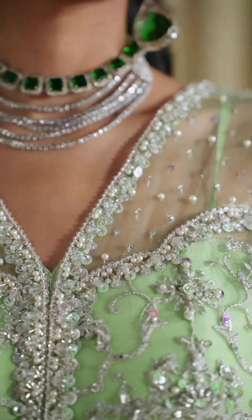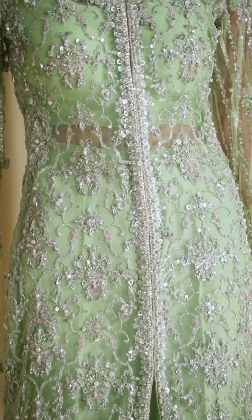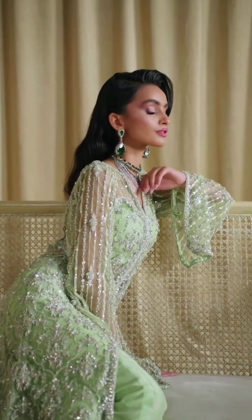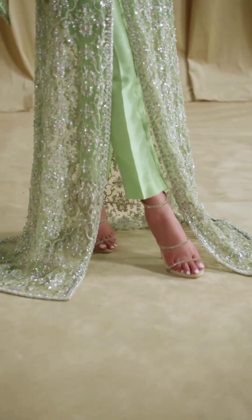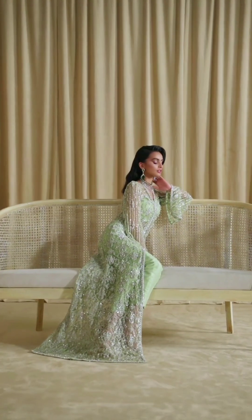A brief description of how pastel colored traditional dresses look. Pastel colors are soft, light shades that create a delicate and feminine aesthetic. When it comes to traditional dresses, pastel colors bring a sense of elegance and grace.